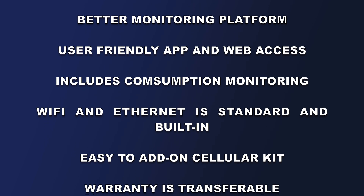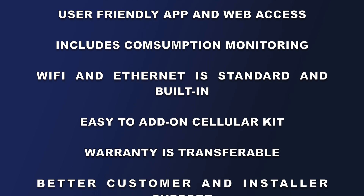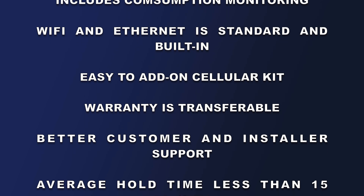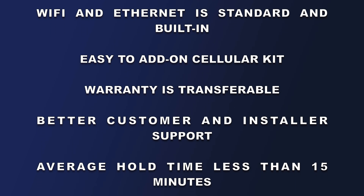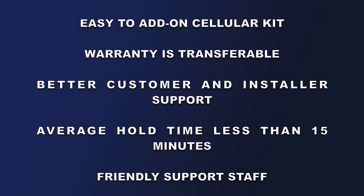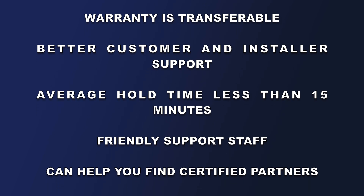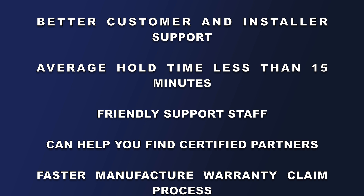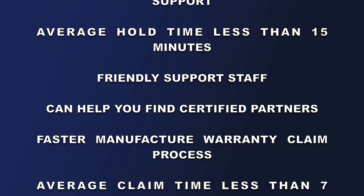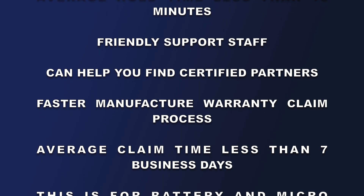The warranty is transferable — so when you sell the house, you transfer the warranty. Better customer and installer support, something easily overlooked. Average hold time less than 15 minutes for Enphase, with a friendly support staff. They can actually help homeowners find certified partners if their original installer went out of business. Faster manufacturing warranty claim process — the average claim time in our experience is less than seven business days, whether it's a battery or a microinverter warranty.